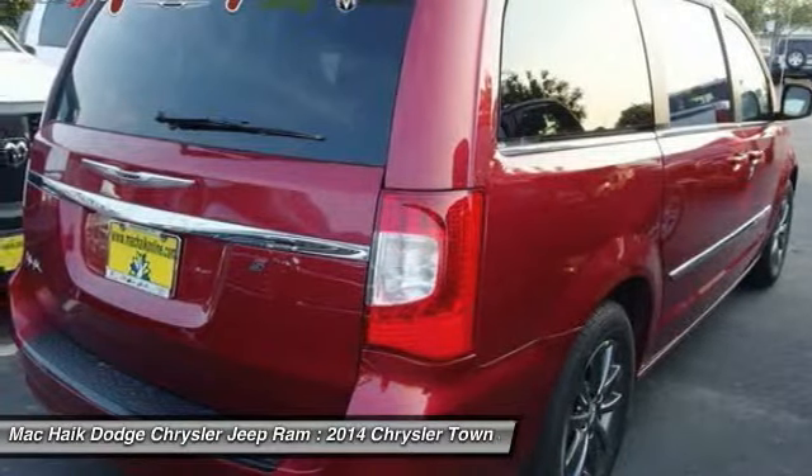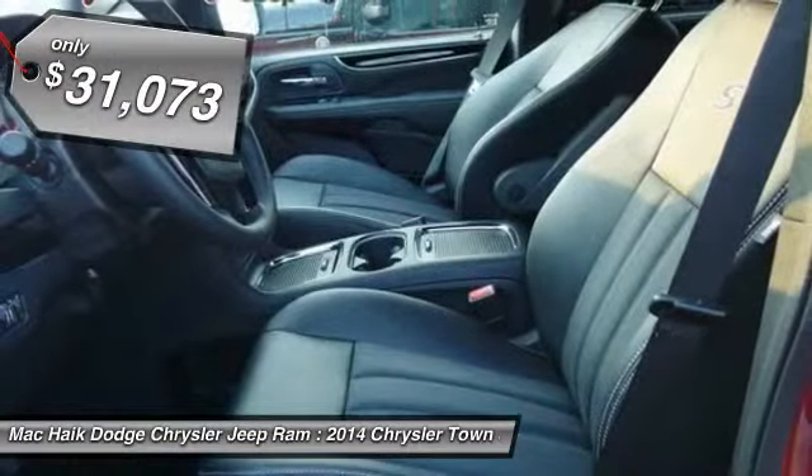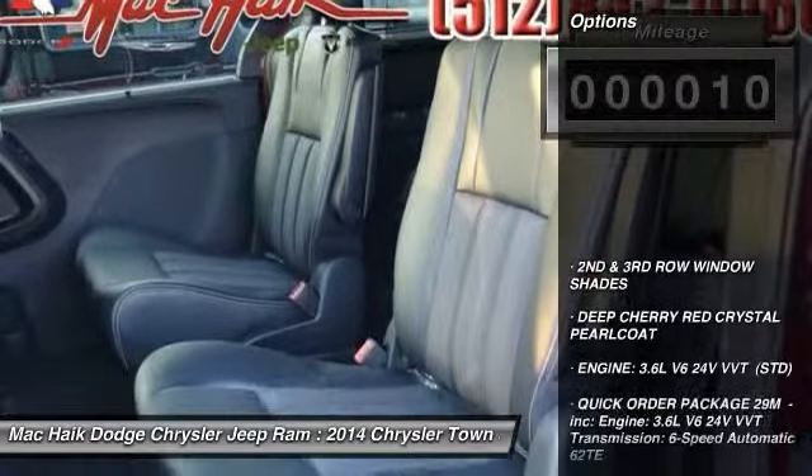Seat 7 comfortably and choose from Stow & Go Seating or the innovative Swivel & Go Seating, and is priced below $35,000. This vehicle has less than 100 miles. Here are some of this vehicle's great options.